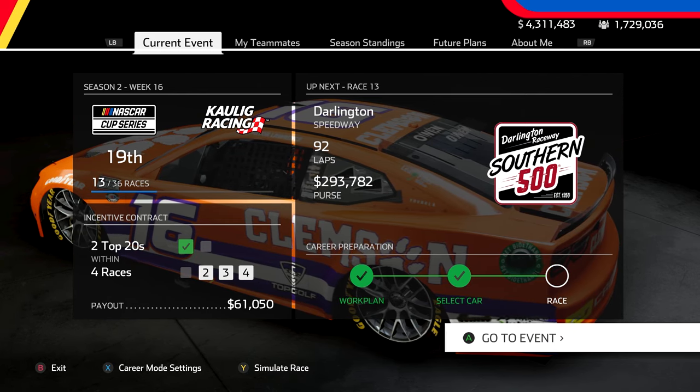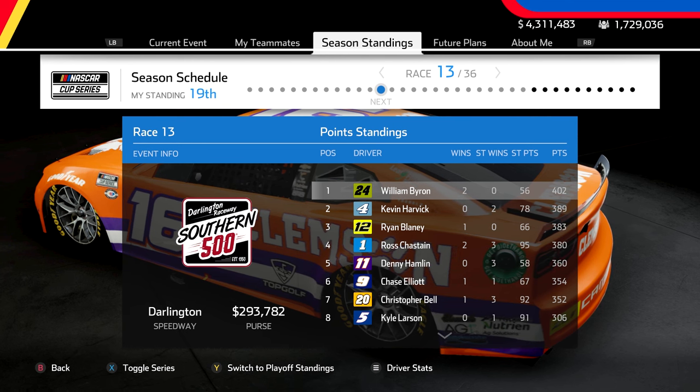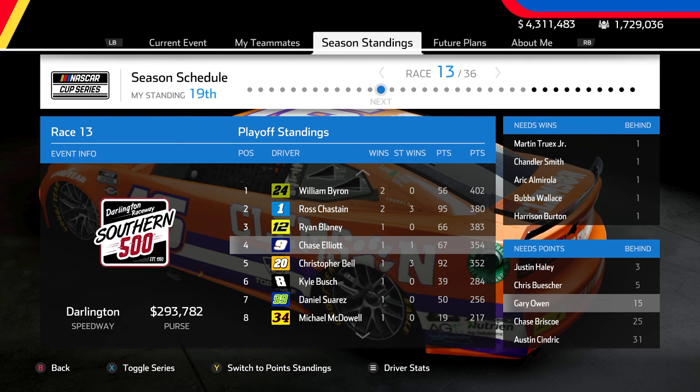Hello everybody, welcome back to a brand new episode of our NASCAR Heat 5 career mode here on the channel. I hope you're all having a great day. Today we are headed to the Southern 500 at Darlington Raceway.